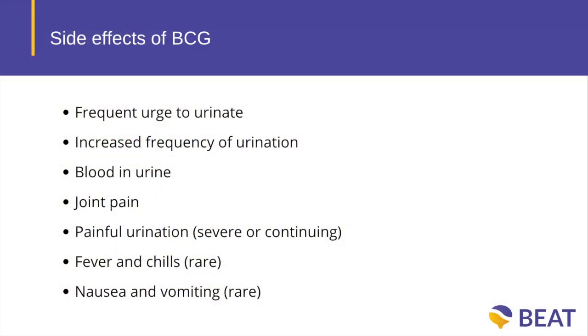Because the treatment is given into the bladder and is really trying to irritate the bladder and make it inflamed, the symptoms are predominantly like getting a urinary tract infection or cystitis — some burning or stinging when you pass urine, going to the toilet more frequently than you normally would, sometimes a little bit of lower abdominal pain or cramping. Very rarely, a little bit of the infection or the drug can be absorbed into the bloodstream and cause a temperature or even flu-like symptoms from the immune effect in the rest of the body. But most of the symptoms are predominantly like a urine infection.